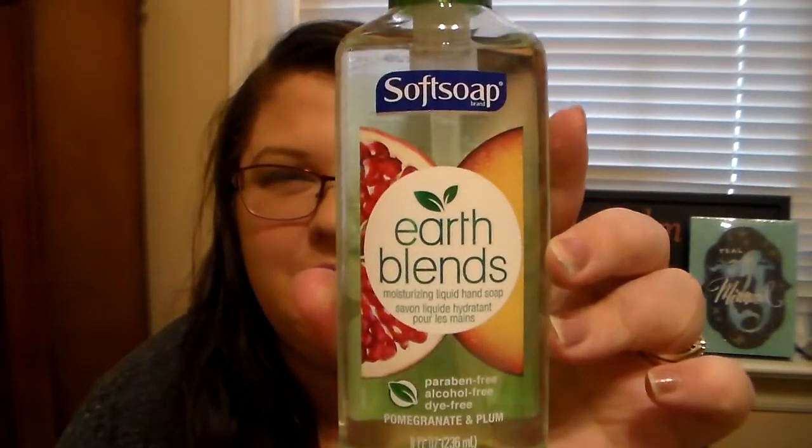In the personal care aisle, I picked up two of the Soft Soap Earth Blends Moisturizing Liquid Hand Soap. This one is pomegranate and plum. I was so excited to find these — I already have one in my bathroom and it's fantastic. It smells amazing, almost like a body wash — very fruity and clean. I love it. I'll probably be picking up more of those because it's a really good deal.